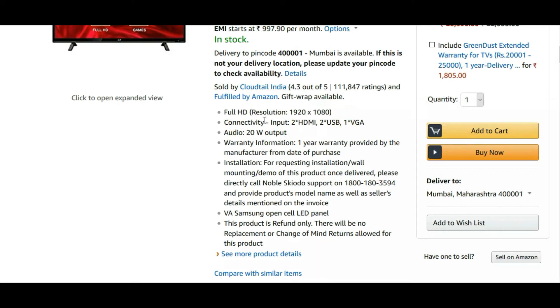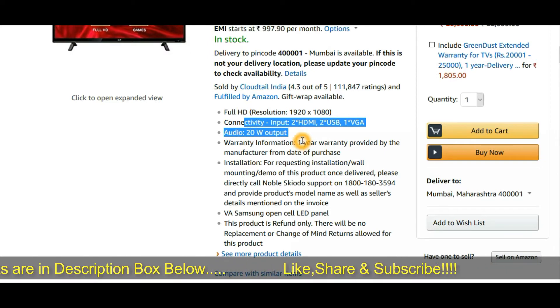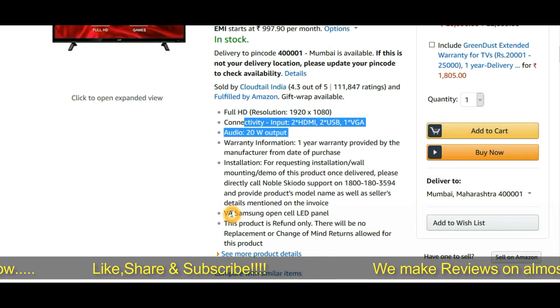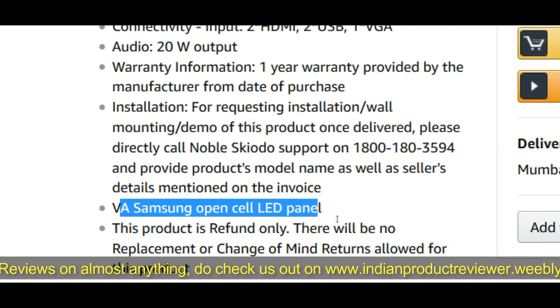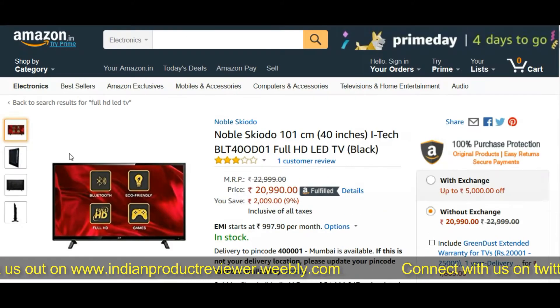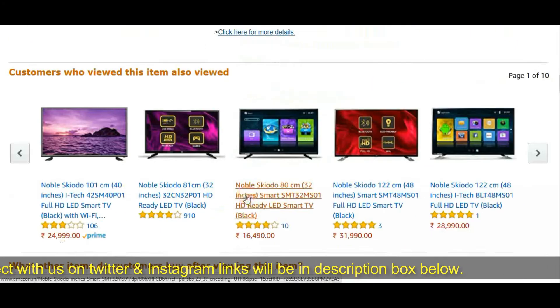In terms of connectivity, this Noble TV has two HDMI ports, two USB ports, one VGA port. The audio of this TV is superior — that's the reason we put it at number one priority. It has 20 watts of audio output, which means you're going to experience true HD audio. It also features a Samsung panel, which is really a great thing. The price is just 21,000 rupees.